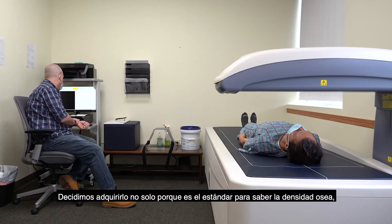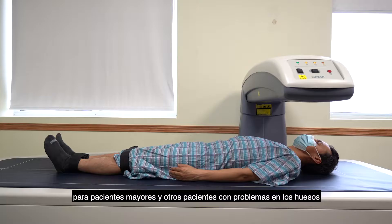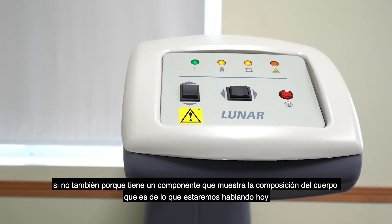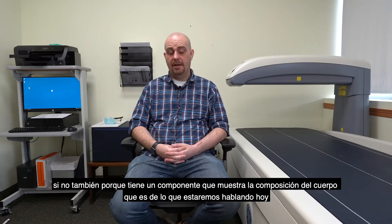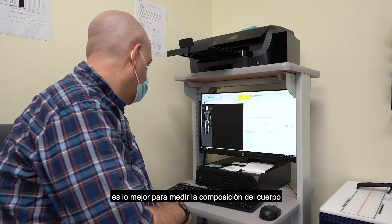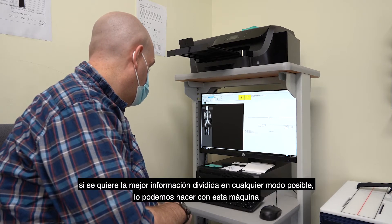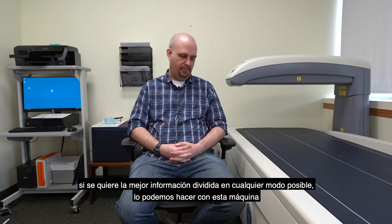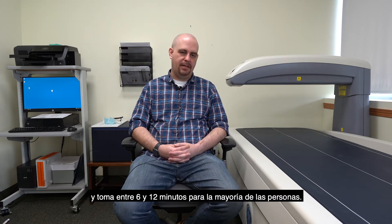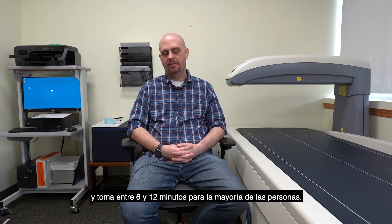We got this because it provides the gold standard for not only bone density for our older patients as well as our patients with other issues related to their bones, but also we opted for the body composition component which I will be addressing today. It is the gold standard for measuring body composition, so if you want the best information broken down in every possible way, we can do that with this machine. The scan for most people will take between 6 and 12 minutes.